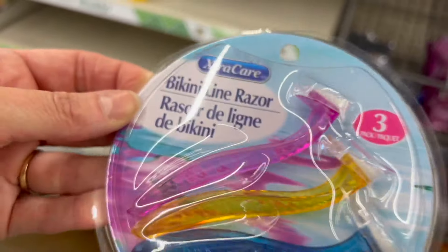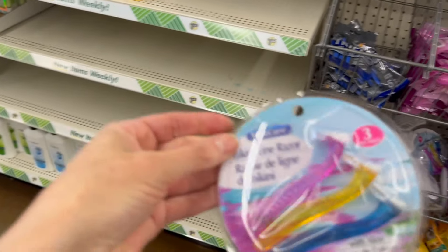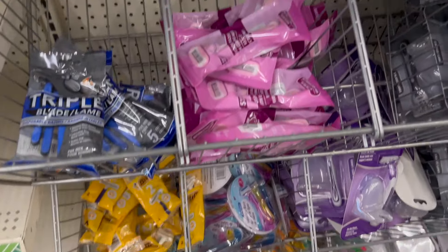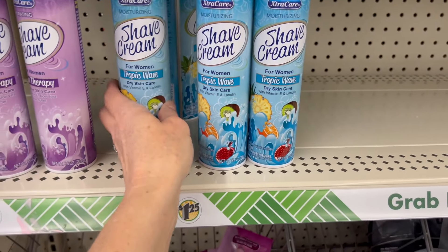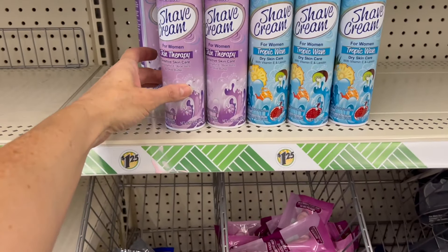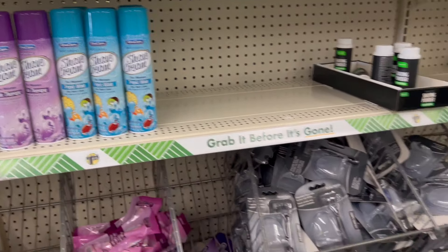Bikini line razors — what a cute adorable little razor, and bunny/birdie/gator colors! Three to a pack with aloe — those are adorable. Looks like we have a two-pack of Bic. These are some of the shave creams. I recently bought this one but haven't used it yet — I'm trying to use up some other items in my stockpile. 9.5 ounces, one for women, one for sensitive skin, and one for dry skin.